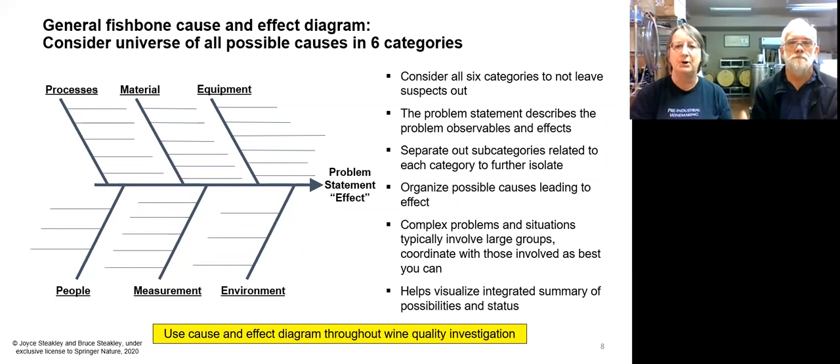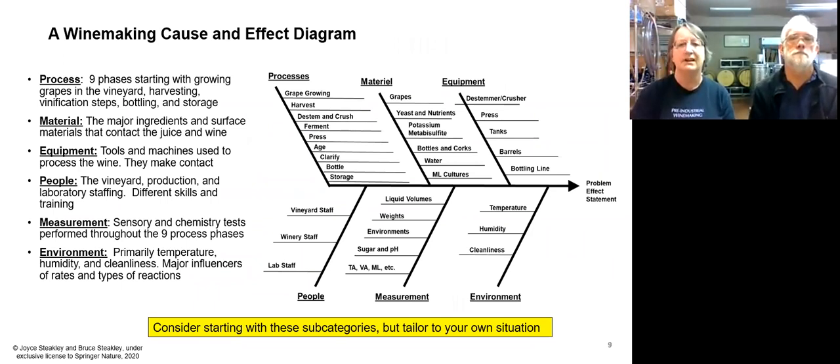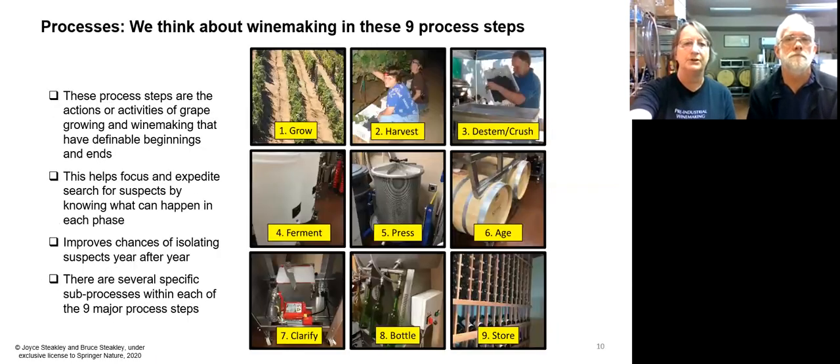You separate these out and you drill down, getting deeper and deeper. This is a generic winemaking one. The processes are all the different aspects, and each of those have many more sub-processes of materials, equipment, etc. We have a chart on each one of these that we can go into in more detail.